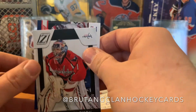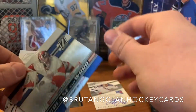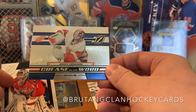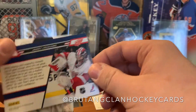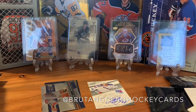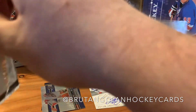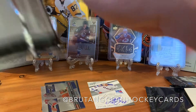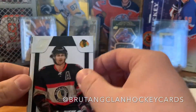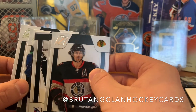We got Alexander Ovechkin, Semyon Varlamov, and an insert — 'Grease Is The Word' of Jimmy Howard. Weird insert — I've never heard that term before. If somebody wants to tell me what that means, please comment below. We got Duncan Keith — I thought this was a decoy but it's actually a card, so we'll put it to the back.